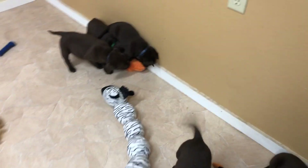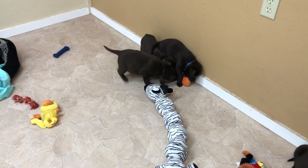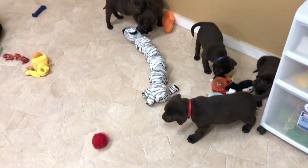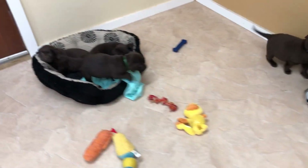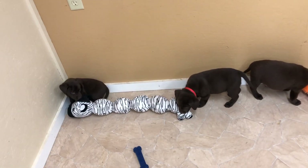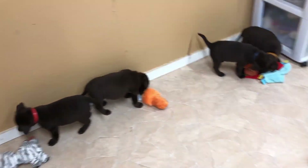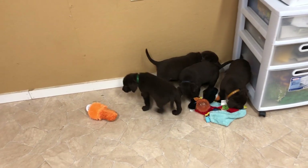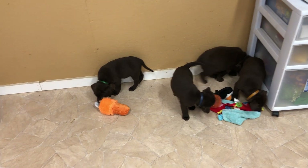If you'd like some more information, you can give us a call at 616-892-1993. We'd like to give you some more information on our Chocolate English Labrador Retriever puppies that we have available. And I'll also post new pictures of them along with their weights.